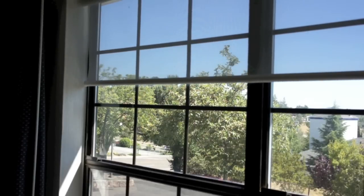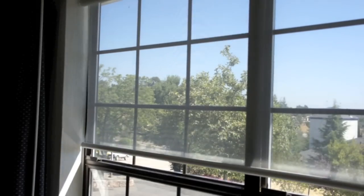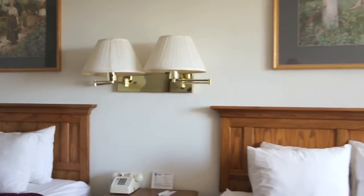After 20 minutes, the room with a Solar Comfort radiant barrier material had reduced the temperature by 10 degrees and reached the thermostat's set point. The cooler shut off.